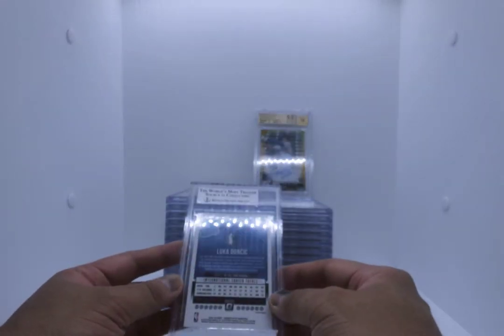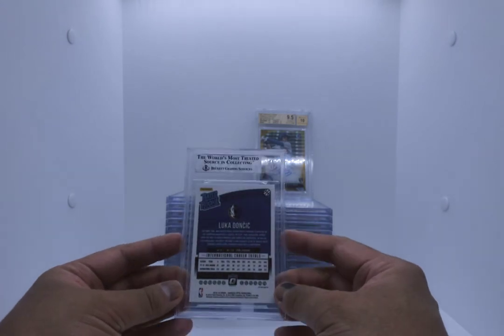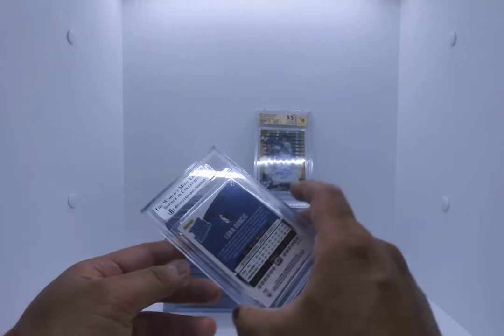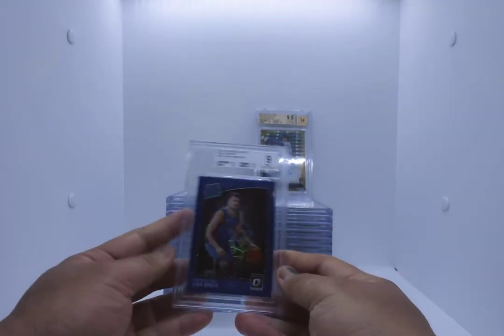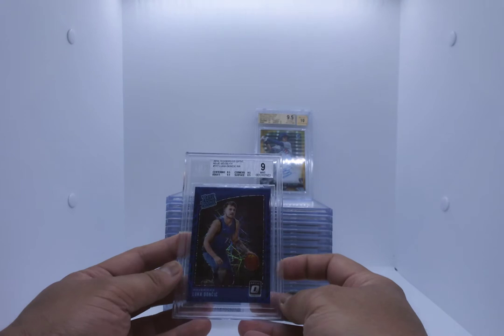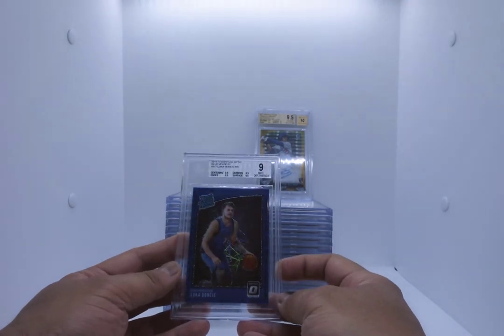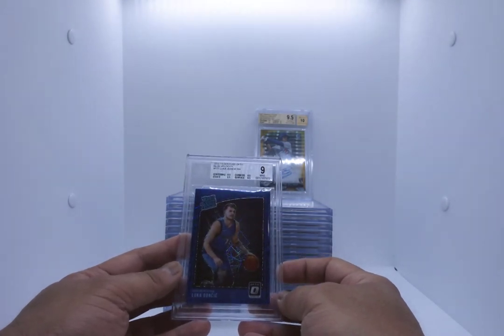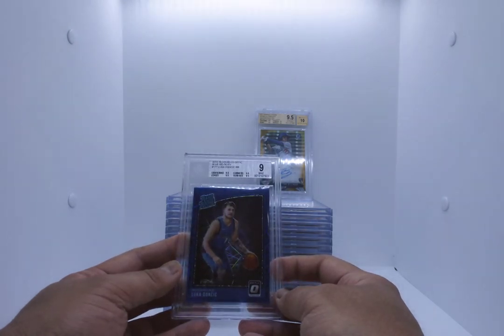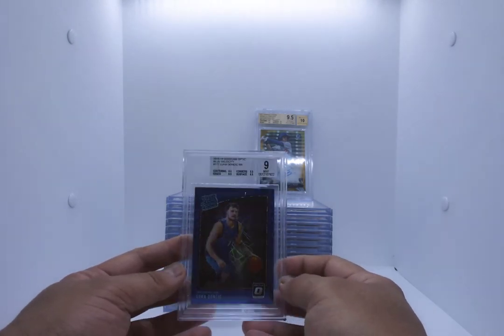Luka Doncic Optic — we know it's not a gem because of the silver. Blue Velocity Optic Luka, not numbered, but still a really awesome card. This is a 9 — everything except for surface was a gem. Still a cool card, still love it.